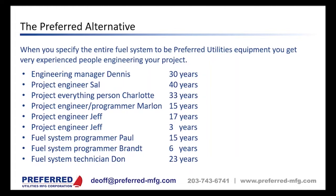We have very experienced engineers in our fuel system group. The manager, Dennis, has been with the company 30 years. Sal just retired after 40 years. Charlotte has been with us 33 years, Marlin 15 years. We have two Jeffs — one with 17 years in the industry, one with 3. Our programmers have 15 and 6 years respectively. Our top fuel system technician, Don, has been with the company 23 years and is now our service manager. There isn't anything these people haven't seen before.